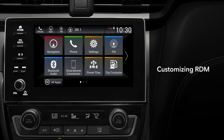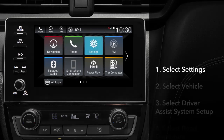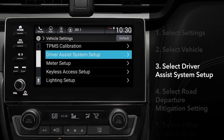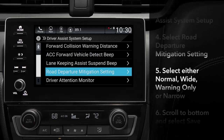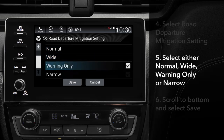You can customize the operation of RDM. From the Display Audio home screen, select Settings, then Vehicle. Touch Driver Assist System Setup, and then Road Departure Mitigation setting. Next, choose from among Normal, Wide, Warning Only, or Narrow.